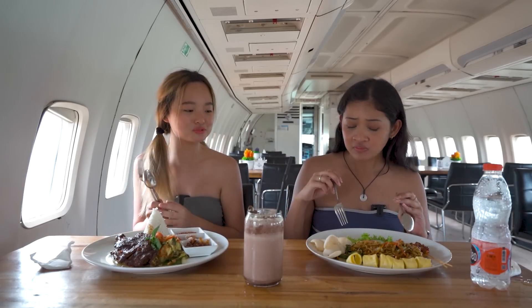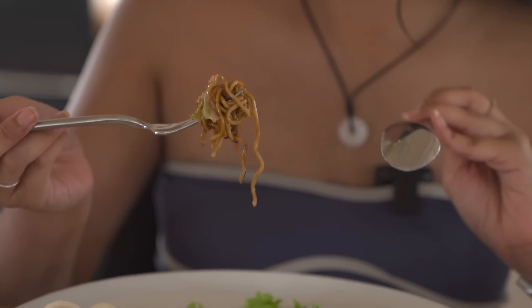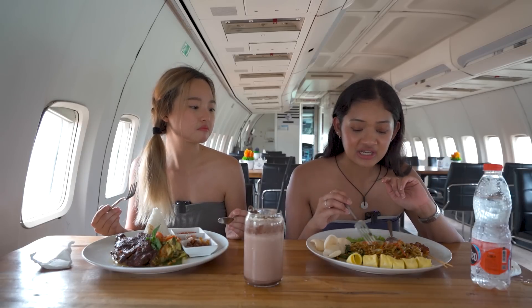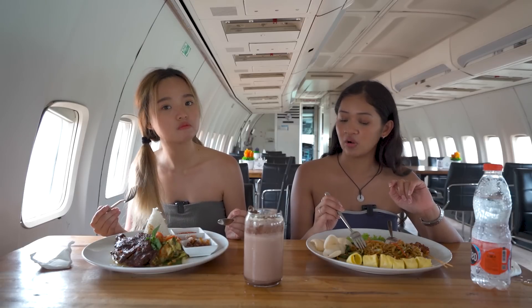It smells good and it looks good. The noodles are not dry — maybe it's the oil but it slides very nicely in your mouth. With the shallots, carrot, and vegetables, you can taste every single thing. I think it's quite a good combination.